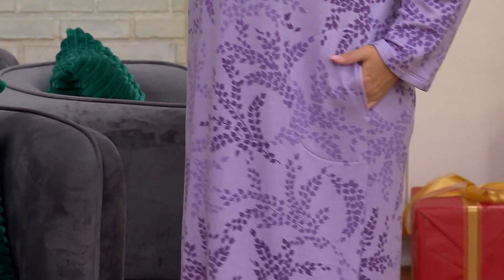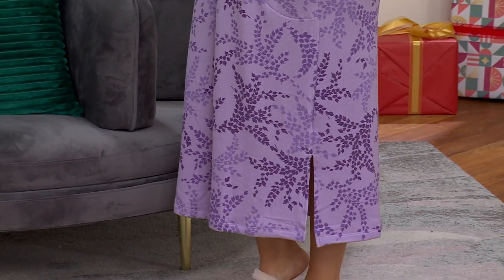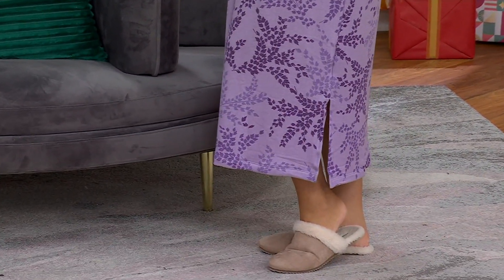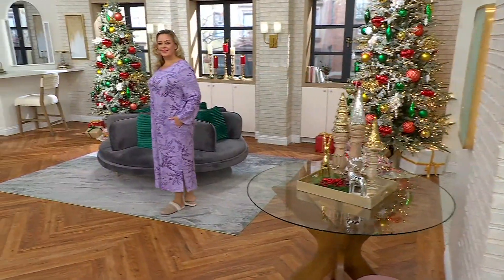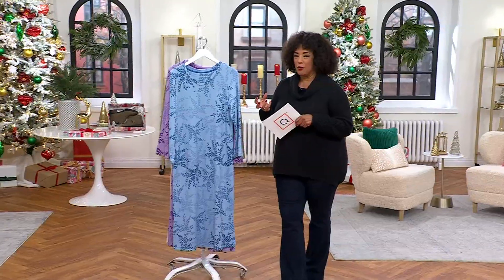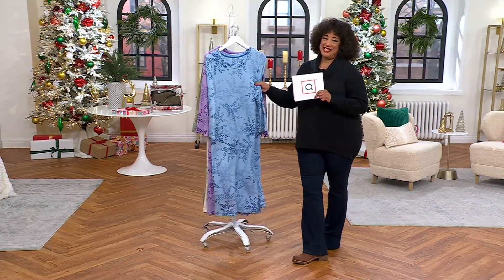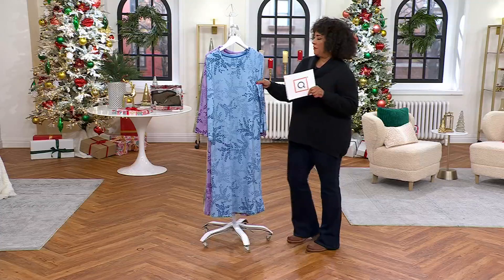Let's talk about getting comfy and cozy, with the help of Stan Herman. This is a V-neck maxi lounge dress. Look at this price — $32.99. This is the dress you want to wear, maybe when you're decorating your home for the holidays, or you're waiting for family and friends to arrive, or they've come and everybody's just relaxing. It's that kind of idea.